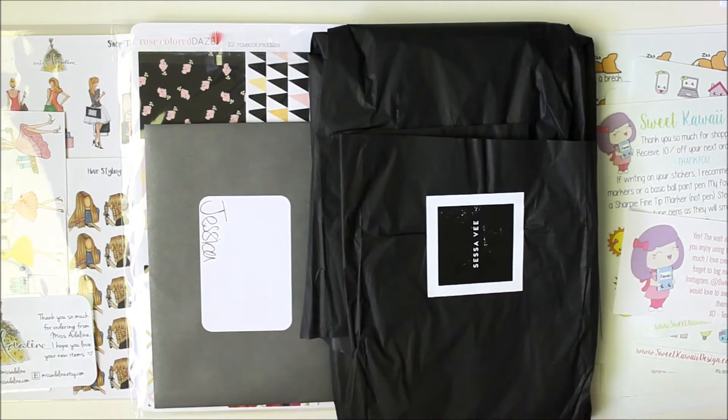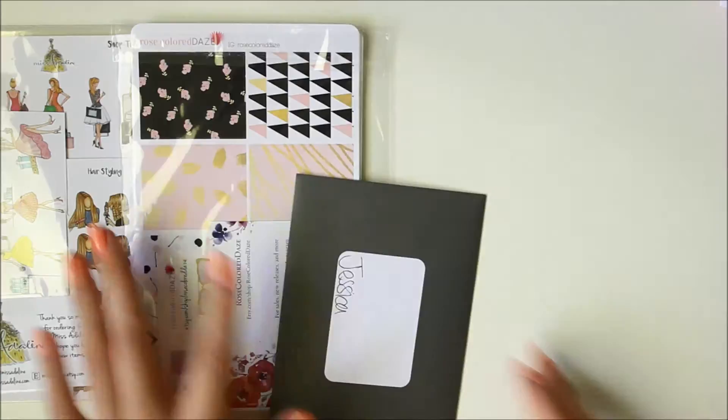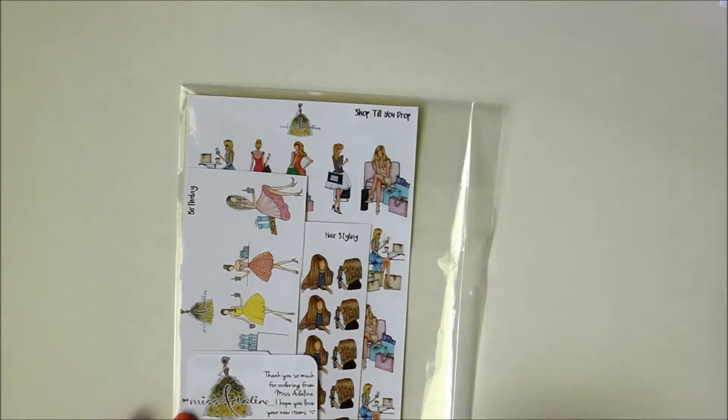Hi everyone, it's Jessica and I'm back with another haul. I've got a couple orders from some new shops, so I'm always really excited to try out new stores, as well as a couple old favorites. I'll start with the new stores first.